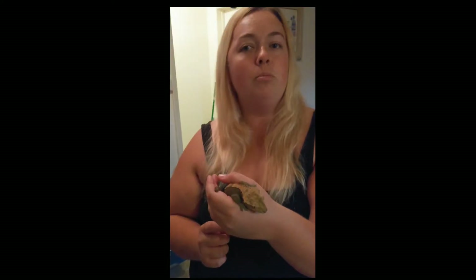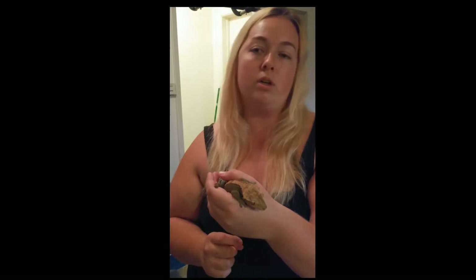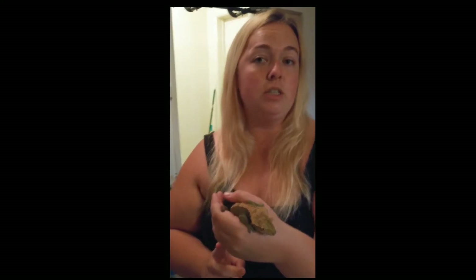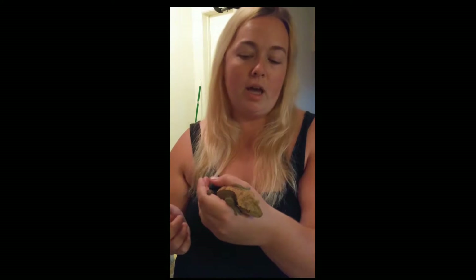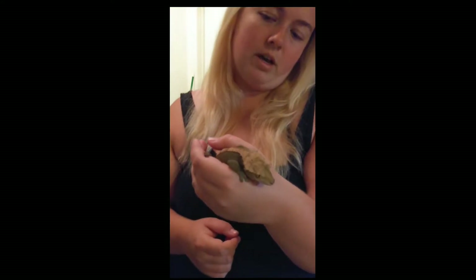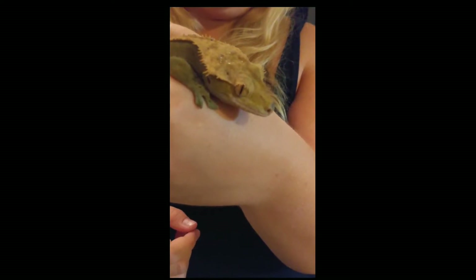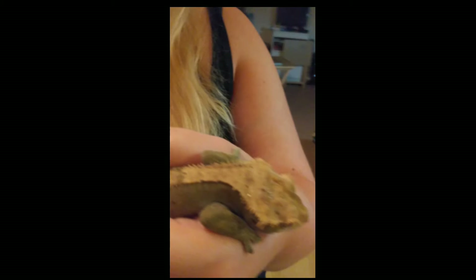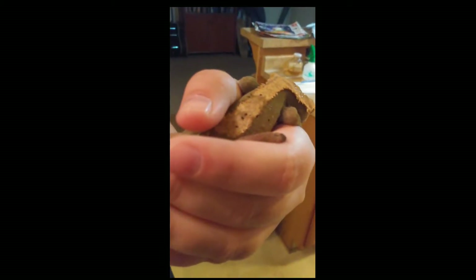The other main food source for crested geckos in captivity — the two best brands are Repashy and Pangea. It's a powder-like mix where you add a little water and it's basically just fruits and veggies — you stir it up like a pancake batter and they like to lick it. These guys can have a shallow bowl of water in their tank, but they normally prefer to drink from leaves and like to be misted.